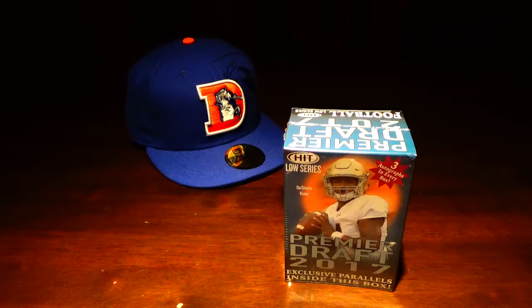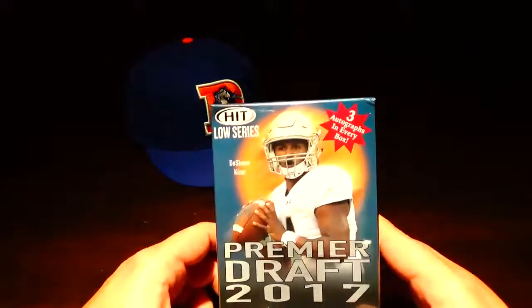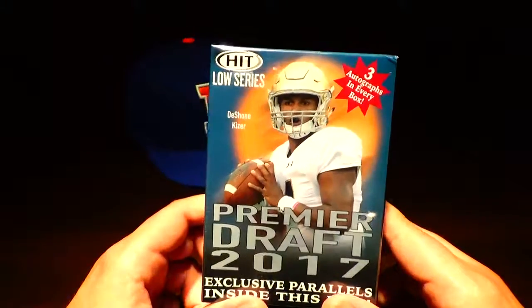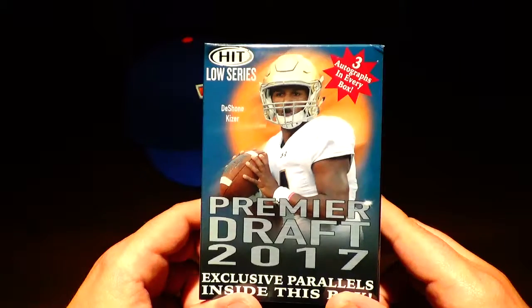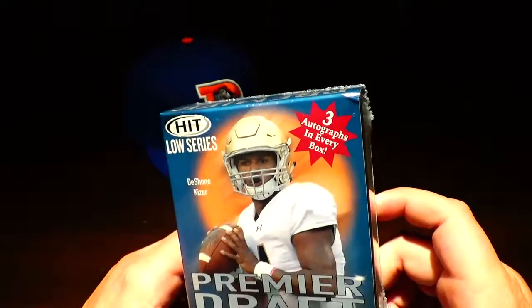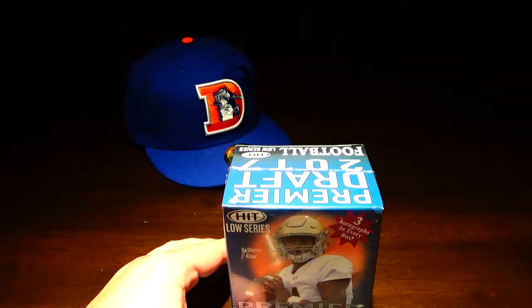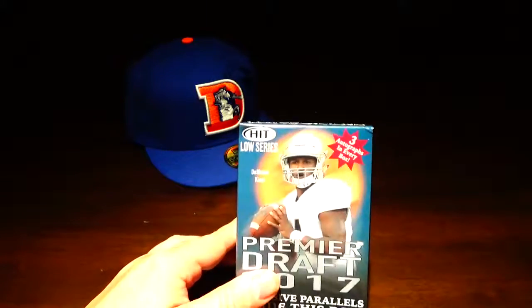What's going on everybody, welcome back to Mile High Collections 5280 with another box ripping video. I was at my local Target and picked up a few boxes. Today we got Premier Draft HIT 2017 Low Series, 3 autographs in every box. Target was having a sale and there were only a couple of boxes left on the shelf, so I figured I'd grab some.